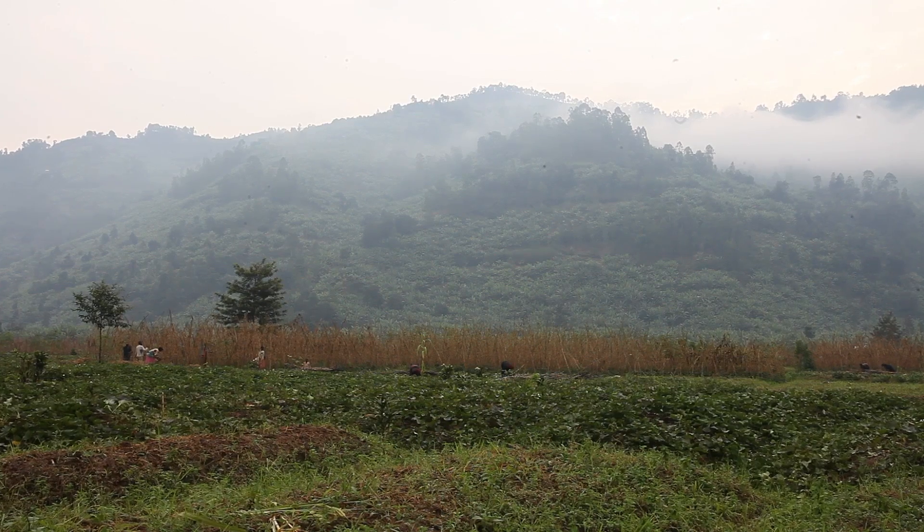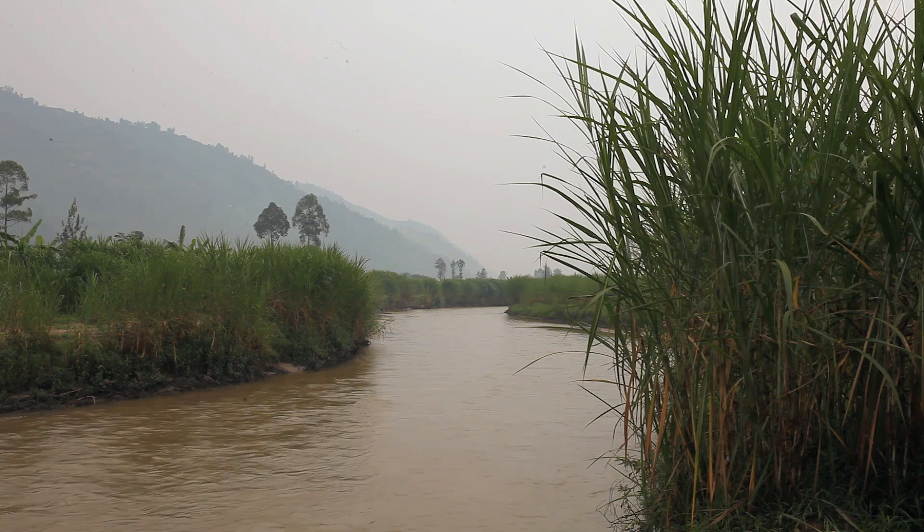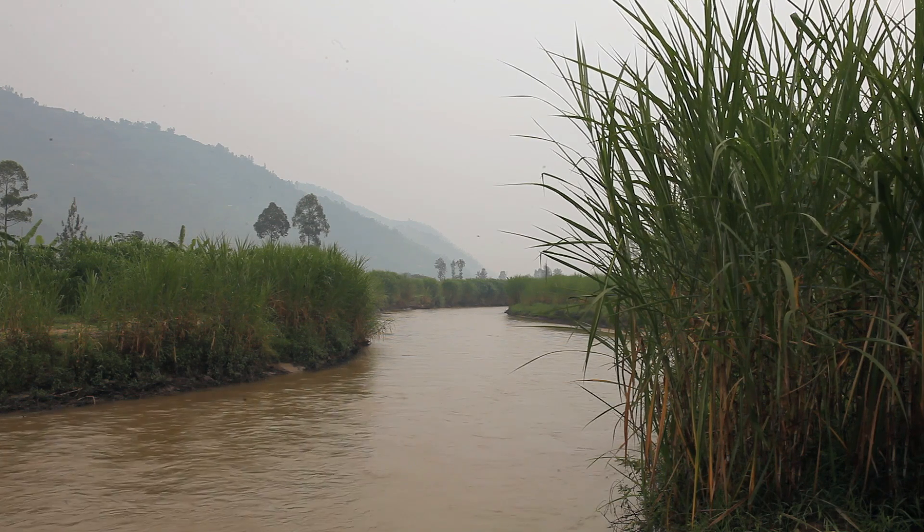Balfour Beatty gave us an opportunity to go to Rwanda to help a charity called Bridges to Prosperity. The project was to build a 48m suspension bridge over the Tibungo River in Rwanda.